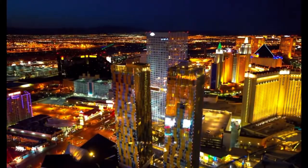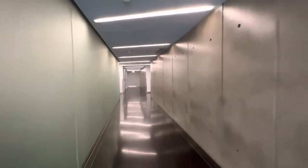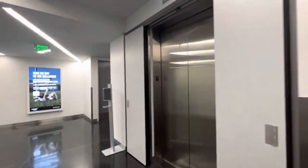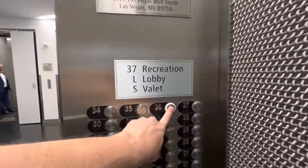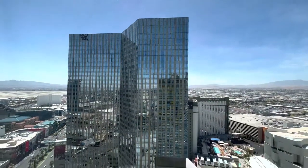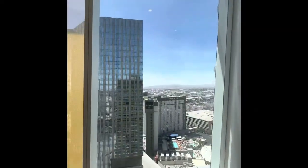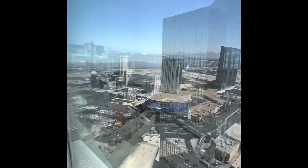Veer Towers are twin 37-story, 480-foot-tall residential towers located within City Center on the Las Vegas Strip in Paradise, Nevada. Each tower has 335 luxury condominium units ranging from 537 up to 3,412 square feet. The two towers were designed by Murphy John Architects of Chicago, and they lean in opposite directions as you can see.